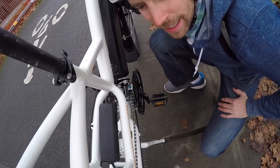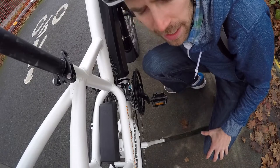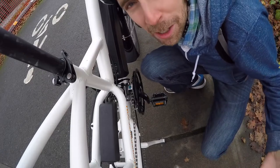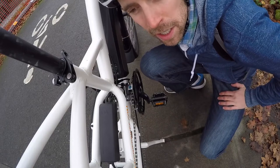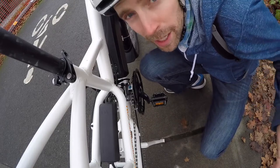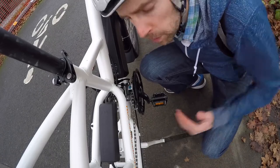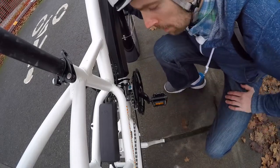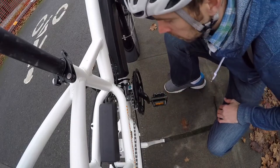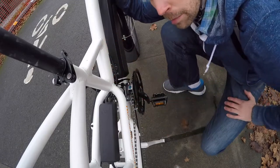A lot of electric bikes lately have a 1x drivetrain — one chainring up front and maybe 9 or 10 in the rear. On this bike we have 21 speeds: a triple up front. When carrying heavy cargo, it's really nice to have that range and the smaller steps between gears — especially if you're pedaling for exercise or run out of battery. This is the only bike in the 2018 Rad Power lineup with a triple. The rear uses Shimano Altus and the chainring guard is labeled Hyperdrive.